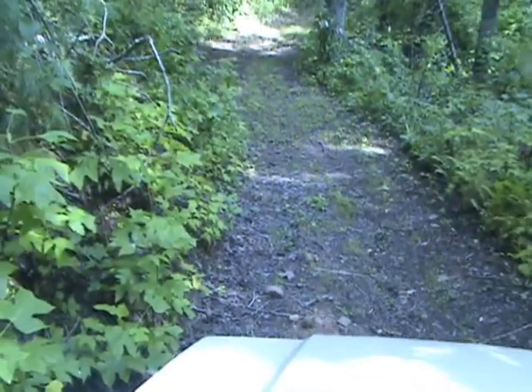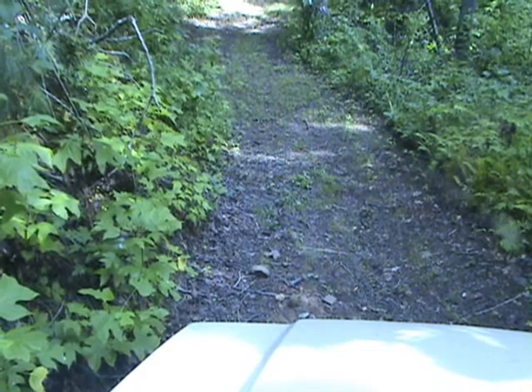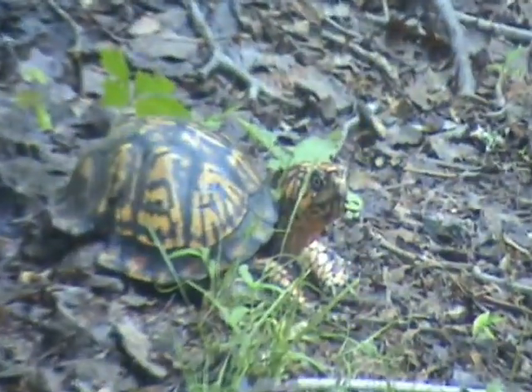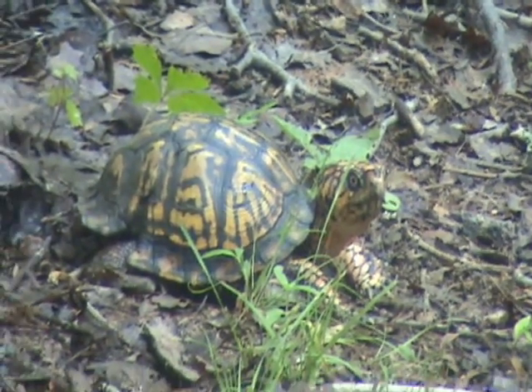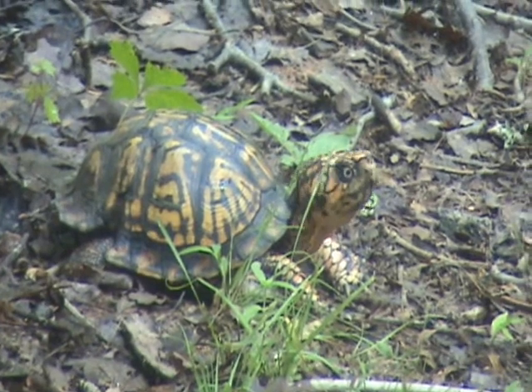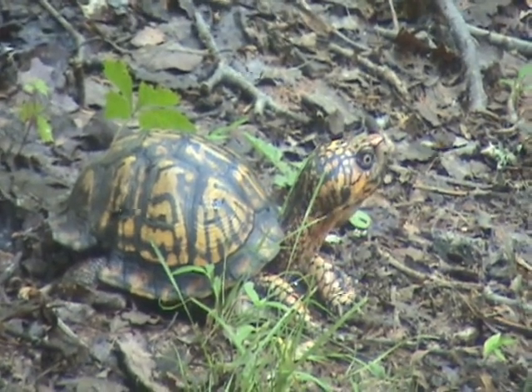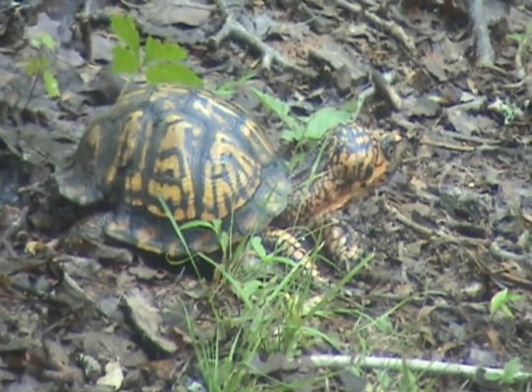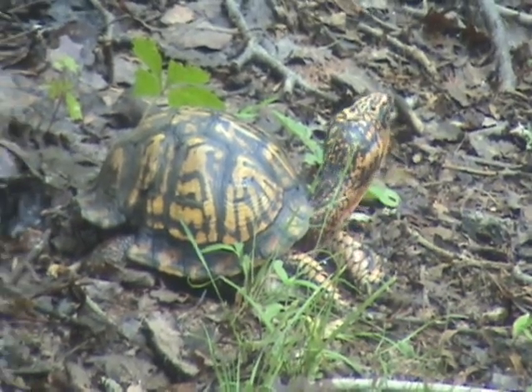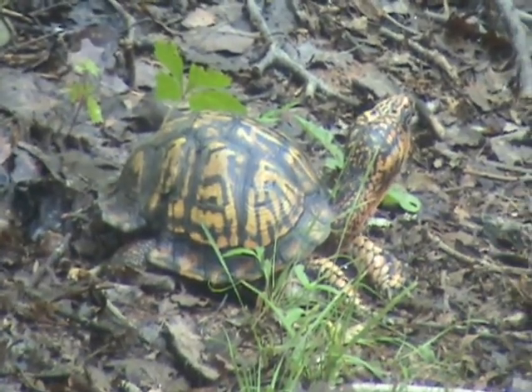On the way down, check this out — look what I discovered crossing the road, right down there in front of my car. Looks like a big male box turtle. I might have seen this guy before but I don't recognize him. He's got a big notch in his shell, so he's probably a new one.